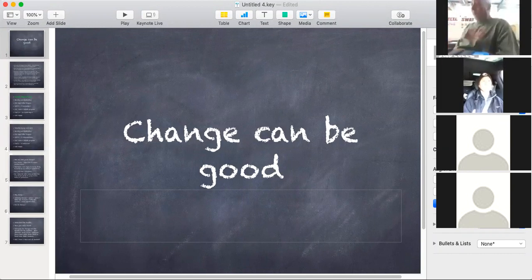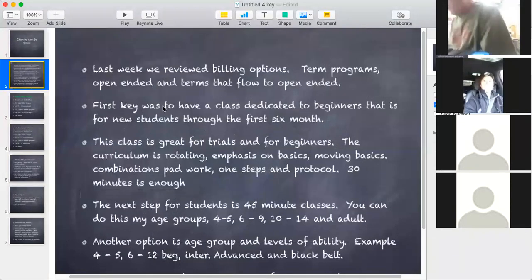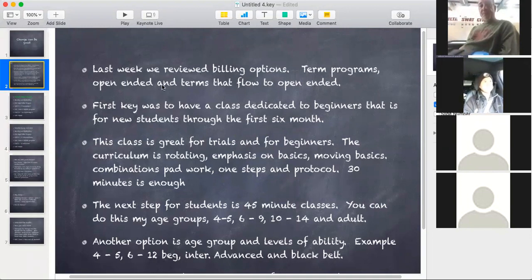Change can be good. Towards the end of this, I start talking about a couple of our leaders in the industry and how much they've changed, and it's kind of motivating. So we'll get to that towards the end. Last week we reviewed billing options, term programs, open-ended, and then terms that flow to open-ended.